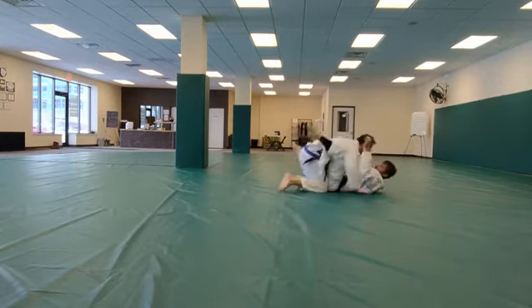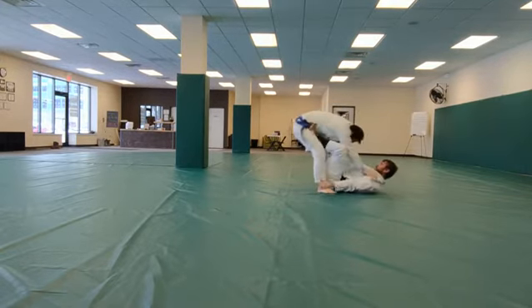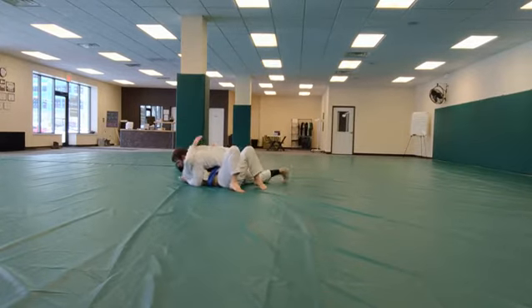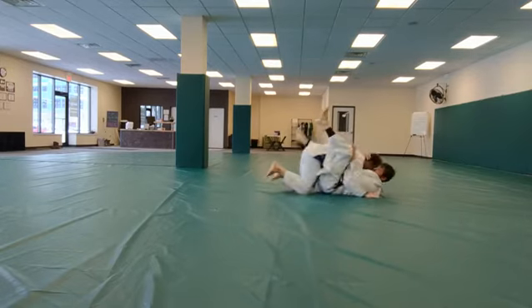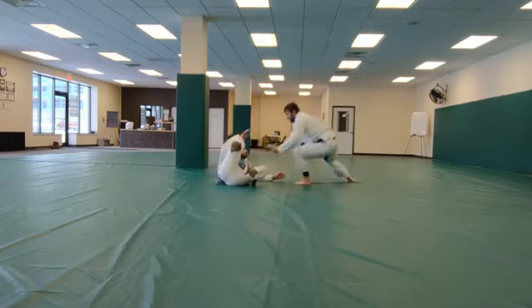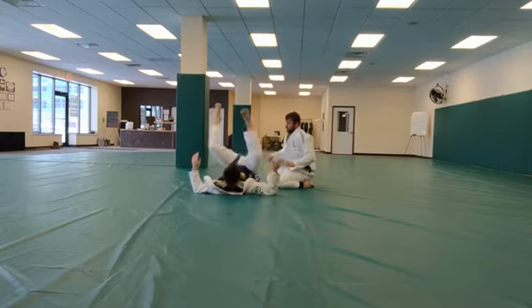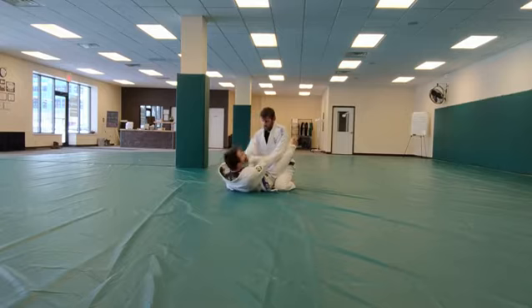Kick range. Hook sweep. Double guard pass, kick range.